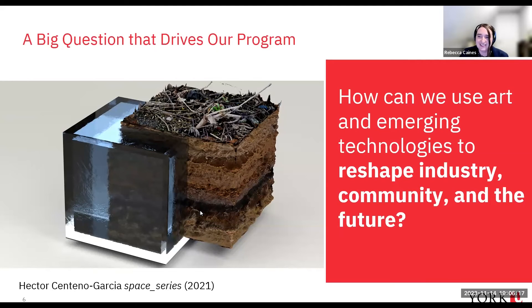The big question that drives us in Creative Technologies is: how can we use art and emerging technologies to reshape industry, community, and the future? That image is actually from a 3D modeled work by one of our professors, Professor Hector Centeno Garcia, from his Space series. You'll see a few of his works today.